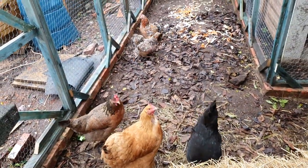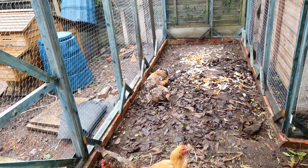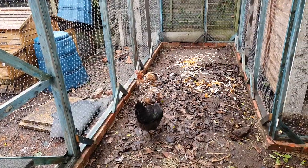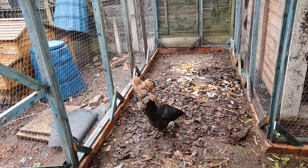I think they're loving it already. And to top it off, we ordered some more fertile eggs yesterday, so we'll be hatching some more ladies out soon hopefully.